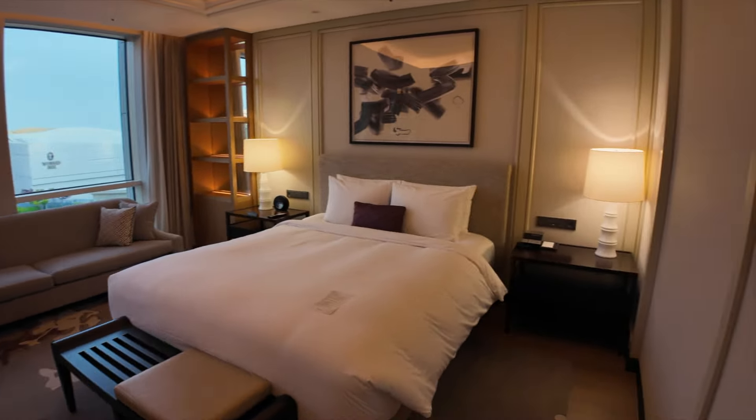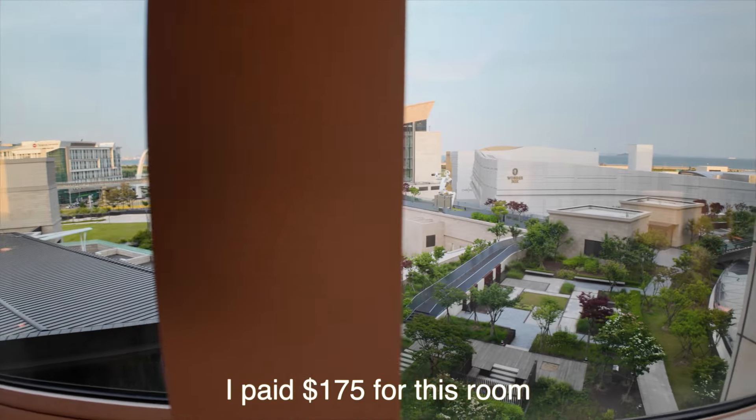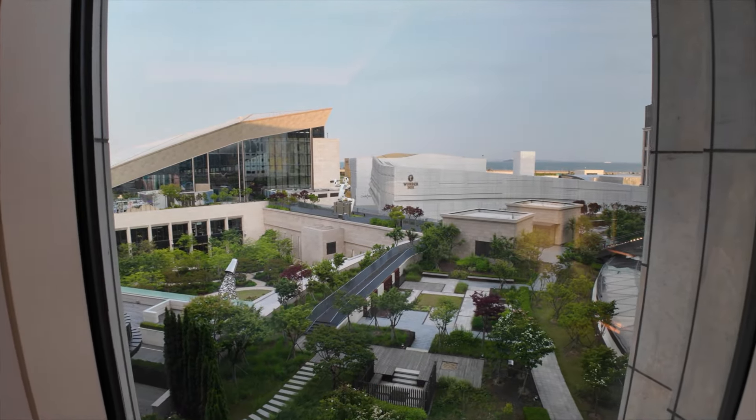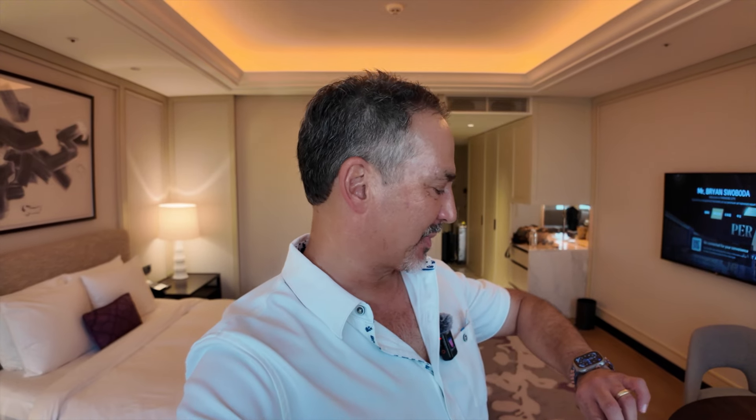All right, not a bad room. Actually, a much better view than I was expecting for an airport hotel. So we have made it to Korea, and it is about 7:15 p.m., and my cousin, my big brother, Kyun, is on his way over here.